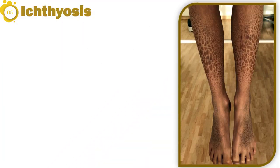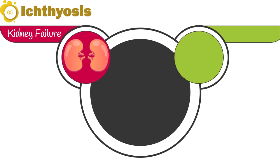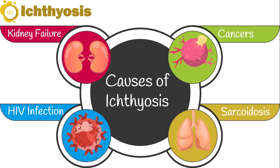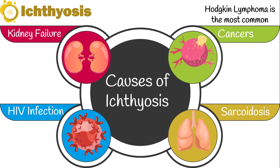The fifth symptom is ichthyosis. With ichthyosis, affected skin appears dry, scaly, and rough. A wide range of diseases including kidney failure, cancers, sarcoidosis, and HIV infection can induce ichthyosis. Among cancers, Hodgkin lymphoma is the most commonly associated malignancy.